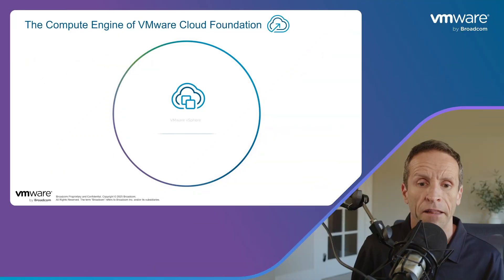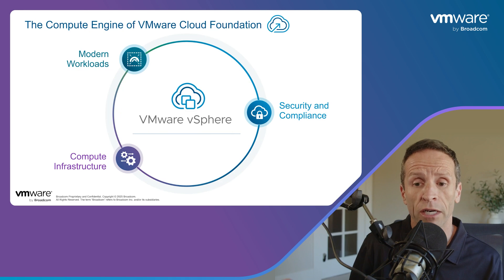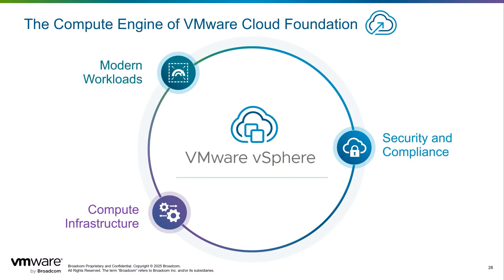Now we're going to examine the primary components of VCF that enable a modern private cloud. Think of vSphere as the core engine for compute within a VMware Cloud Foundation. It's the leading technology that takes your physical server resources and pools them together to create a flexible base for your applications.